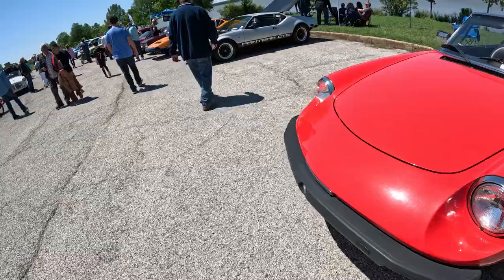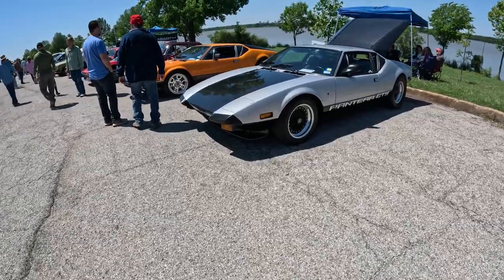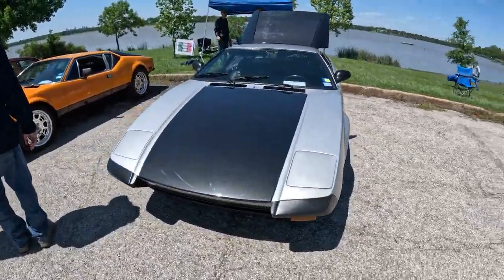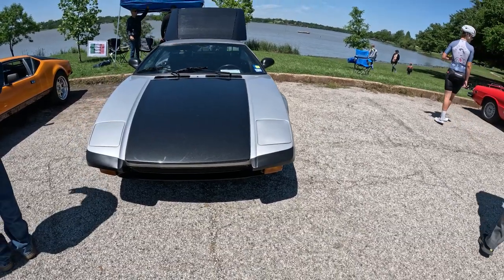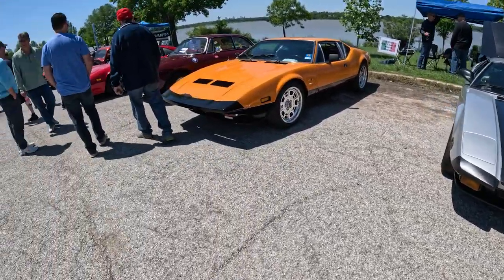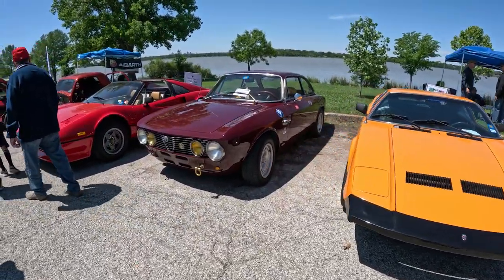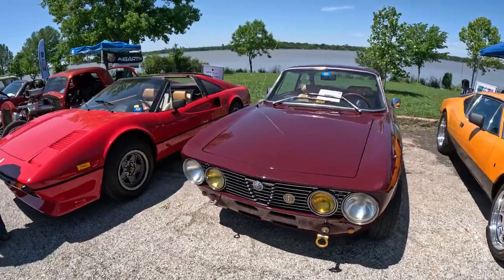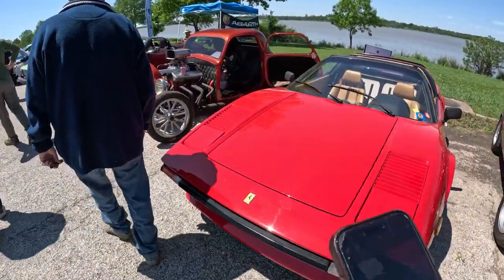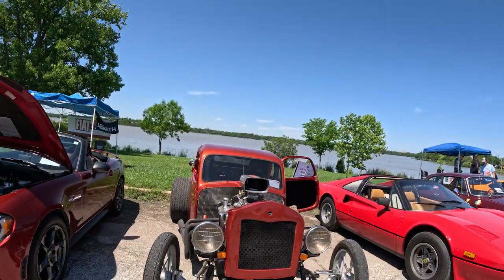Another Alfa Romeo Spider Veloce. This is a Pantera — everything about it is cool. I've heard some of these cars are restomods. Basically, if you don't know what that means, it's where you bring one car back to life. That's cool.